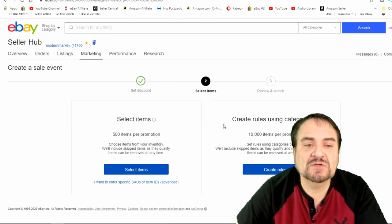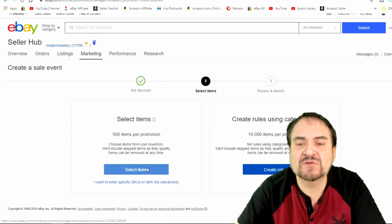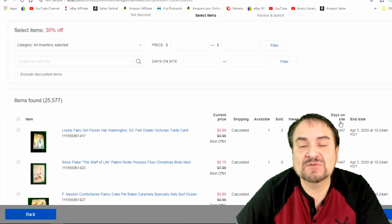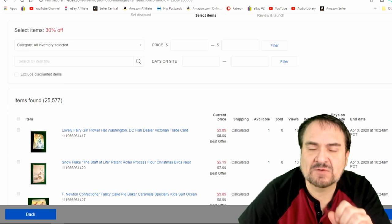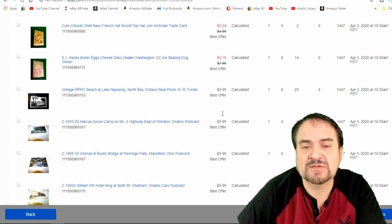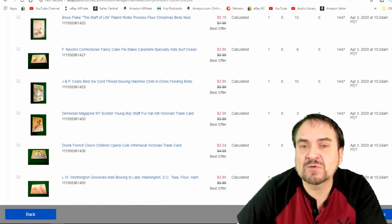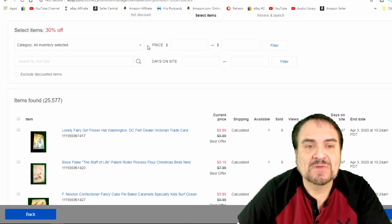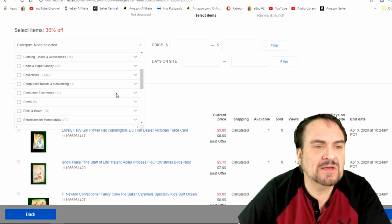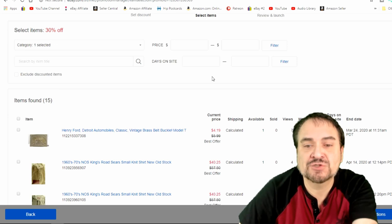When it comes to the next screen, you have two options: choose items from your inventory or create rules using categories. You can sort items by how long they've been on the platform — my best recommendation is to hit the ones on the longest first. I've already marked down anything over a certain length of time by about 30%. You can highlight the oldest items. You don't have to pick specific categories, but you can — pick by eBay category or by your store category. Let's say I pick clothing and shoes — it'll only show those items.